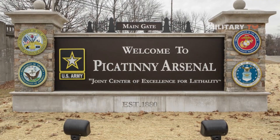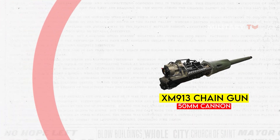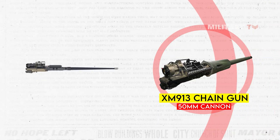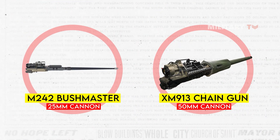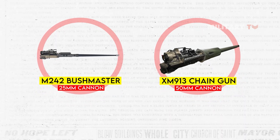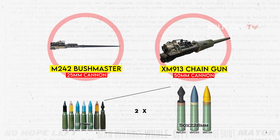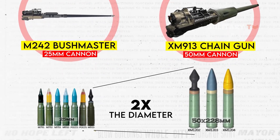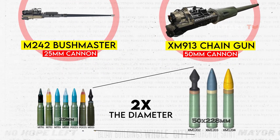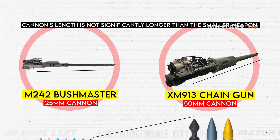The Catney Arsenal has developed an experimental American chain gun called the XN913, which is a more advanced and larger version of the 25mm Bushmaster cannon. The XN913's 50x228mm shells are twice the diameter of the M242 Bushmaster's 25x137mm shells, yet the cannon's length is not significantly longer than the smaller weapon.